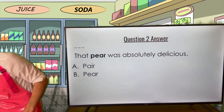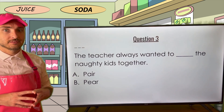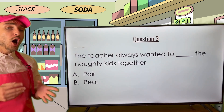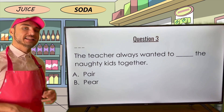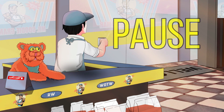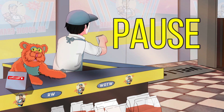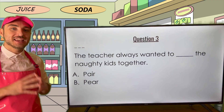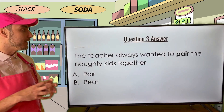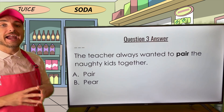Let's move on to question three: the teacher always wanted to blank the naughty kids together. Are we filling this in with pair or pear? The correct answer is pair, P-A-I-R — put together. The teacher always wanted to pair the naughty kids together. Pair is the correct answer.